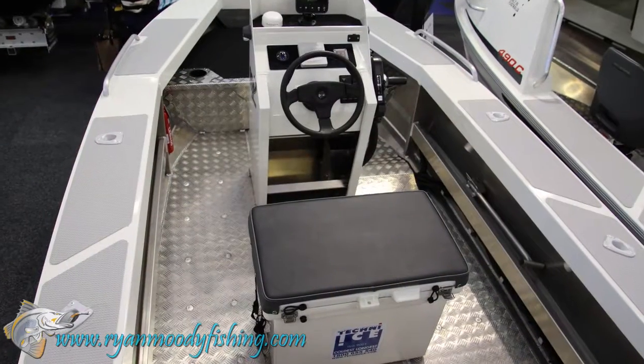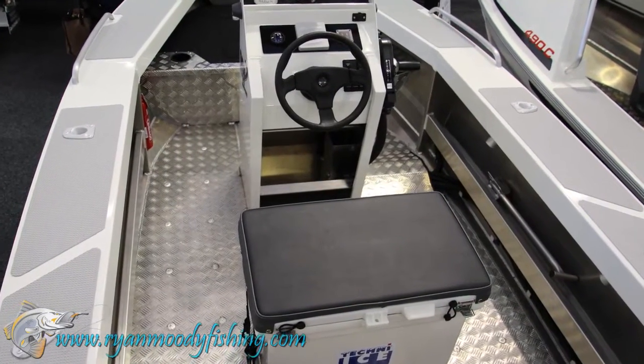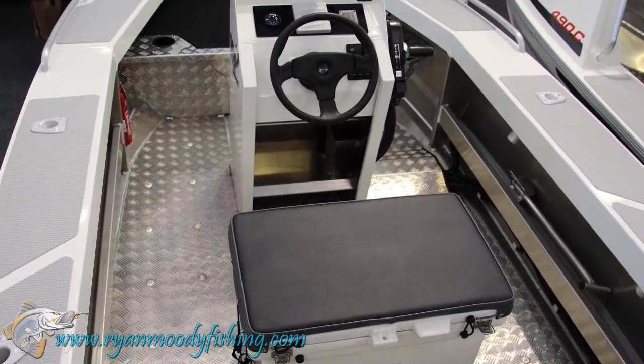We've just launched our new 490 models. We've got a 490C — that one there — and a 490WR, a little open boat with a casting platform.